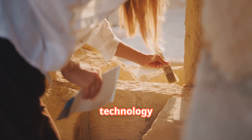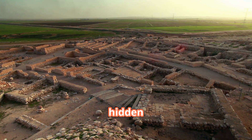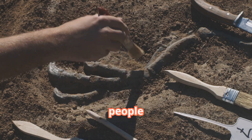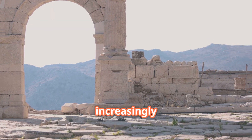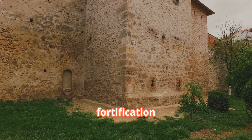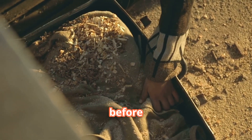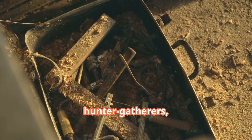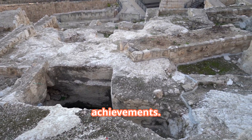As scanning technology improves and becomes more accessible, archaeologists anticipate uncovering many more hidden sites across the globe. Each discovery helps broaden our perspective on how ancient people thrived in challenging environments and organized themselves into increasingly complex societies. This fortification stands as powerful evidence that communities existing long before the widespread use of metal tools were far more sophisticated than we once believed — these weren't simple hunter-gatherers, but organized societies capable of impressive architectural and engineering achievements.